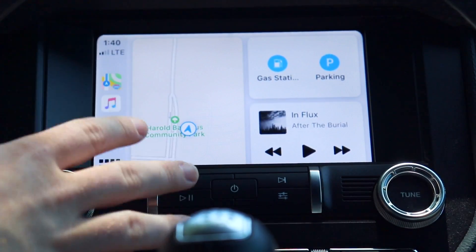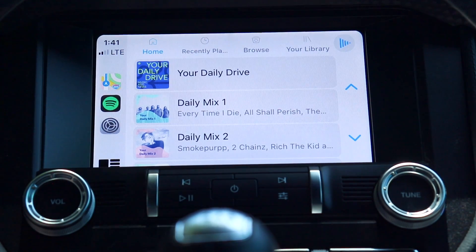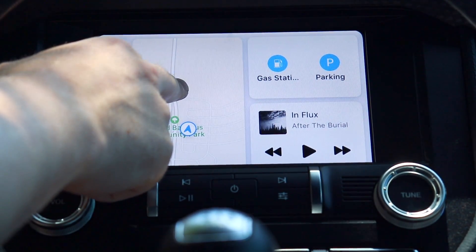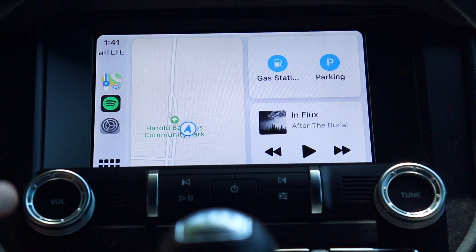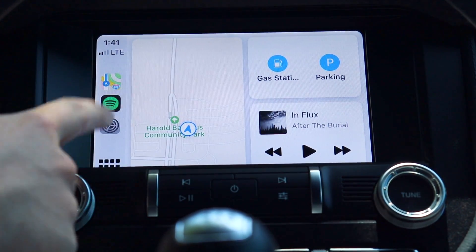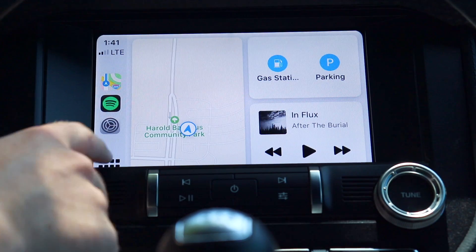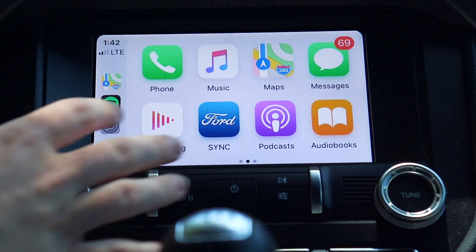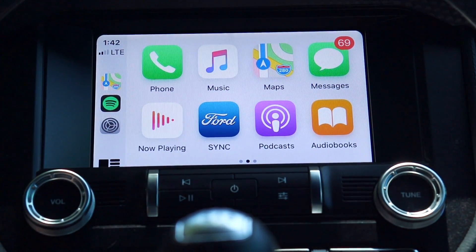Music also has quick access — hit the album and it takes you right to Spotify or Apple Music, whatever you're using. The home menu has changed and you can't hold down and rearrange it. The home button itself is different too — instead of an iPhone-style home button it's now an icon that looks like a grid of apps, and hitting it takes you back to the traditional app menu.